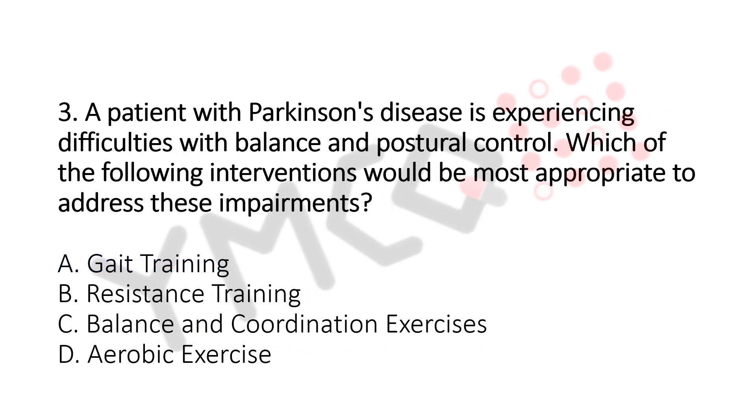Question number 3. A patient with Parkinson's disease is experiencing difficulty with balance and postural control. Which of the following interventions would be the most appropriate to address this? Option A: Gait Training. Option B: Resistance Training. Option C: Balance and Coordination Exercise. Option D: Aerobic Exercise. The answer is Option C, Balance and Coordination Exercise.